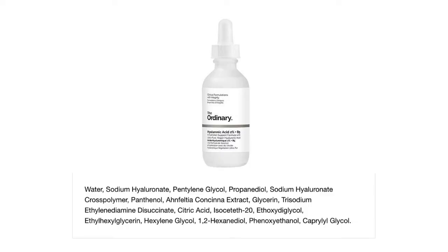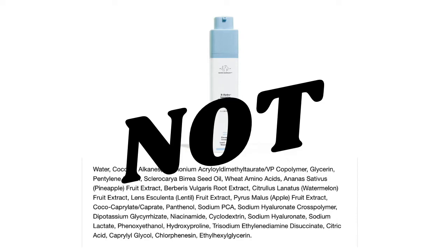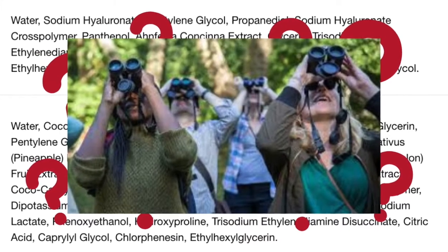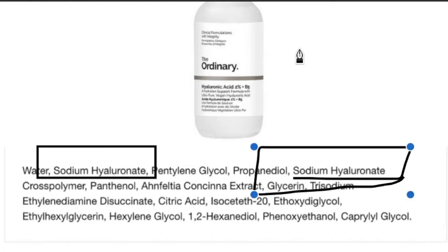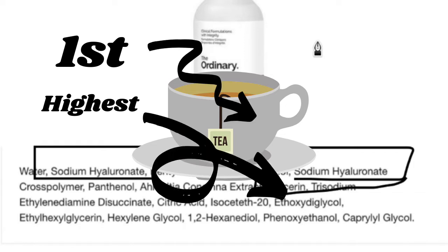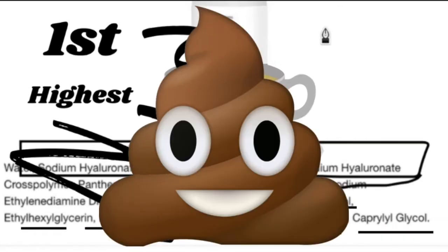Looking at the ingredients side by side, we have a much longer list from the Drunk Elephant product — which, to clarify, does not mean it's better. Upon first glance at the ingredients, none of it makes any sense. Where is the hyaluronic you speak of? Where is the B5? That's science, and I did not do well in science. So let's make this crystal clear. Let's zoom in on The Ordinary product. First things first, we have our water. Right behind water we have our first hyaluronic ingredient. There's also an additional hyaluronic ingredient in this product. Any ingredient listed first has the highest amount and goes in decreasing order, so the ingredient listed at the end likely has jack shit of it in the actual product.